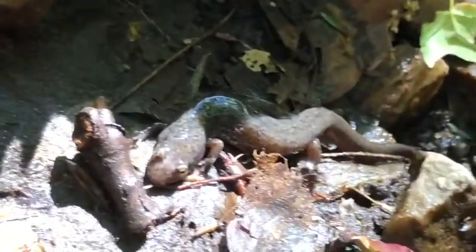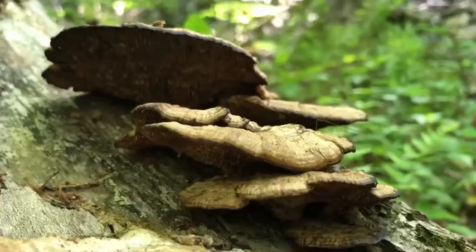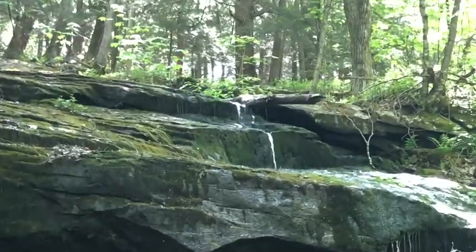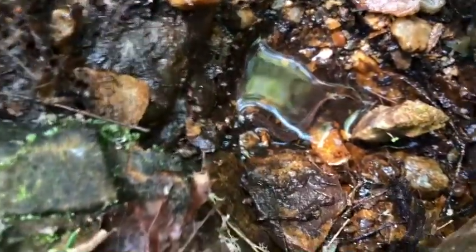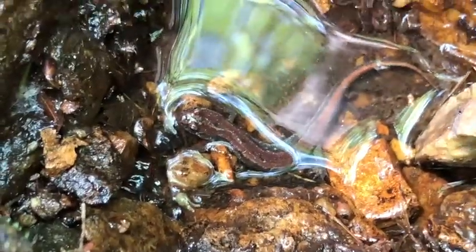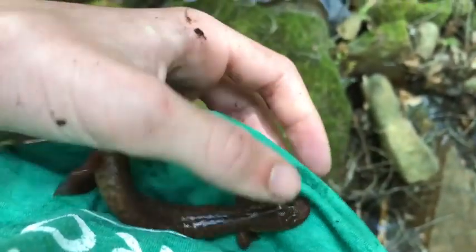This is a dusky salamander, and a pretty big one. That is actually a really cool dusky — really big northern dusky, there he goes. There's some really good habitat in here. And check that out — a really nice-looking redback. There's a dusky too — actually a nice-looking one. Look at that redback, that is pretty cool.